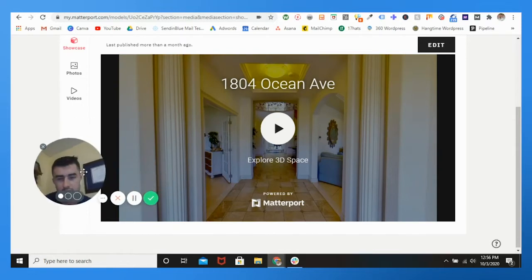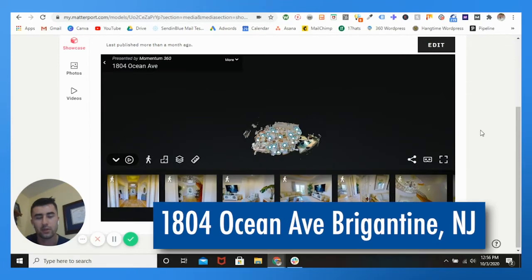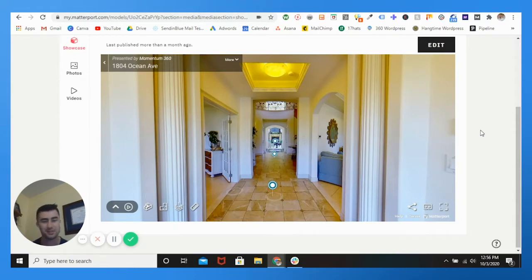Let me put myself off to the side so you guys can see this beautiful place in Brigantine, New Jersey. If you're familiar with New Jersey, you know there are a couple of big spots — Deal, Brigantine, Avalon — they're known for luxury, known for these gigantic properties that are just crazy.